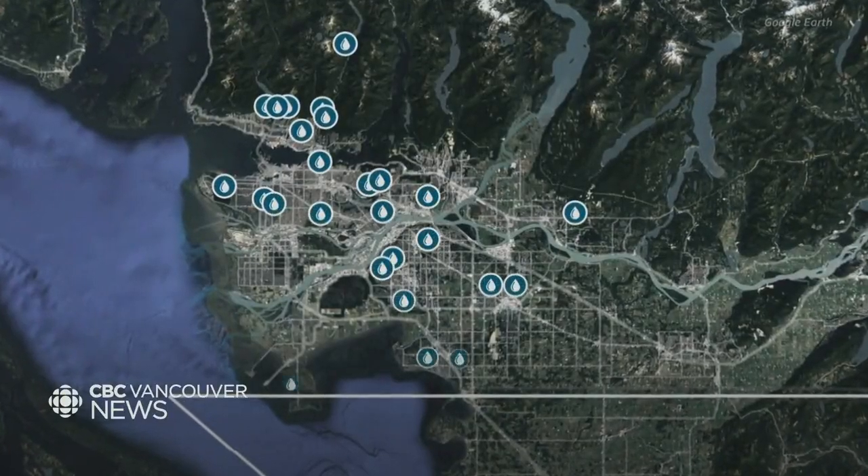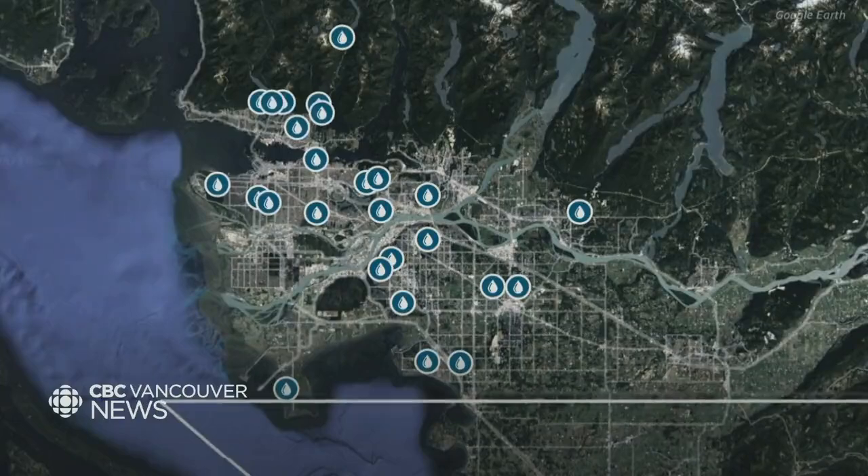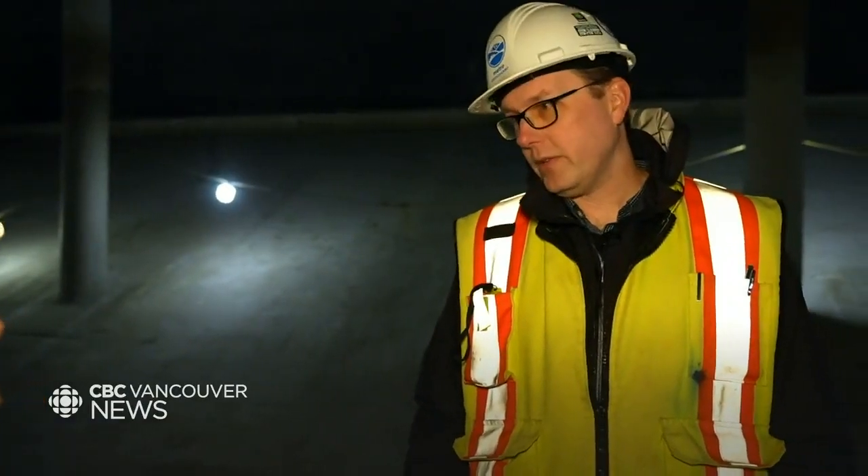Often our reservoir rooftops have tennis courts or in some cases pickleball courts that the public utilizes. There are about 26 reservoirs throughout the lower mainland, some older than others and in need of different upgrades and repairs.